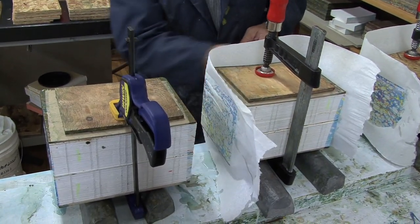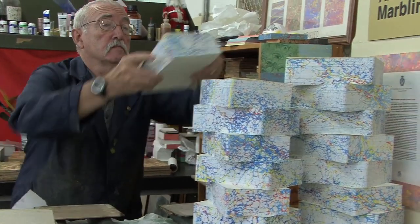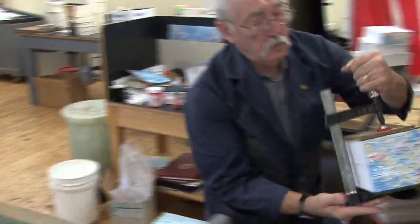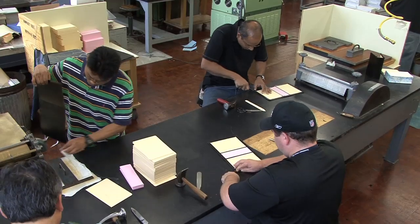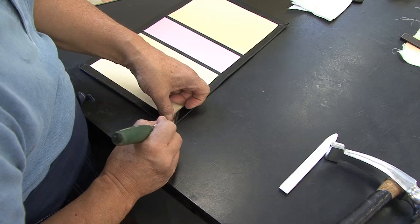The paints are spread out on a solution made of water and a type of algae called carrageenan moss. Then the books, which are already clamped, are placed upon the surface. They're just touched, and we let capillary attraction move the colors along the surface, and then each book is marbled one edge at a time. As the manuals are marbled, an assembly line of book binders are busy making the leather cases by hand.